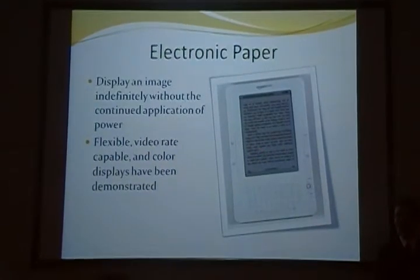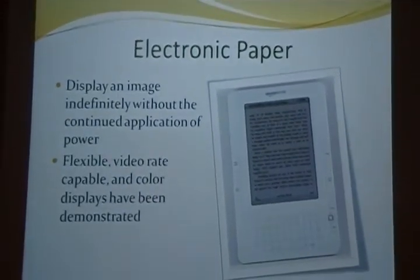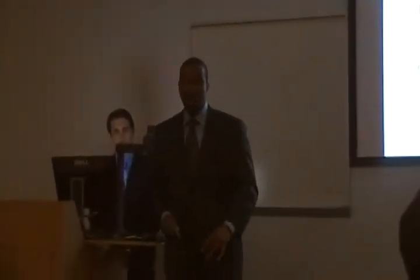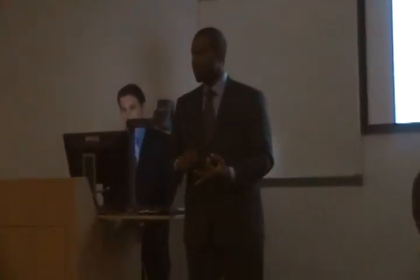Shown here is the Amazon Kindle. It utilizes electronic paper which we use in our project. One unique property of this electronic paper is that it's able to sustain an image without the continued application of power. Also, experimental prototypes have shown to be flexible, video rate capable, and color capable as well.